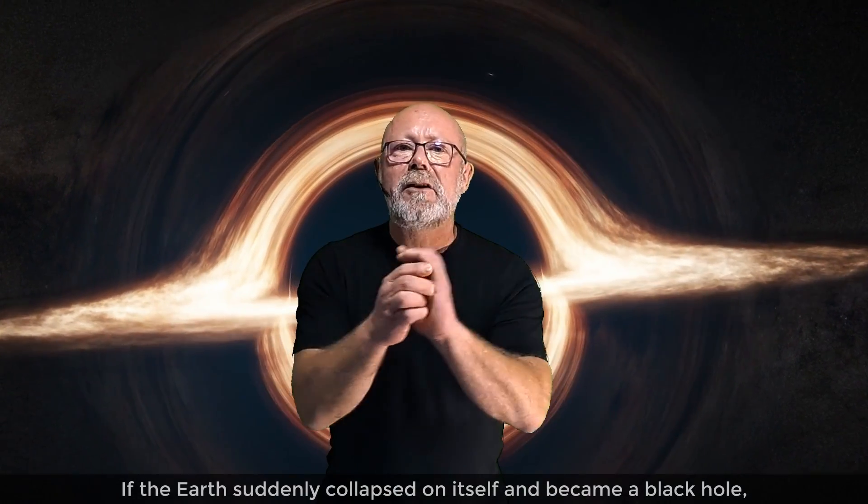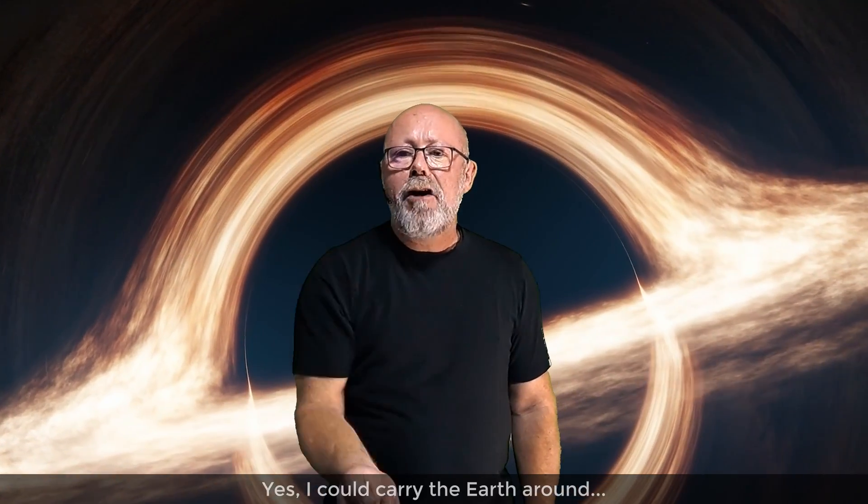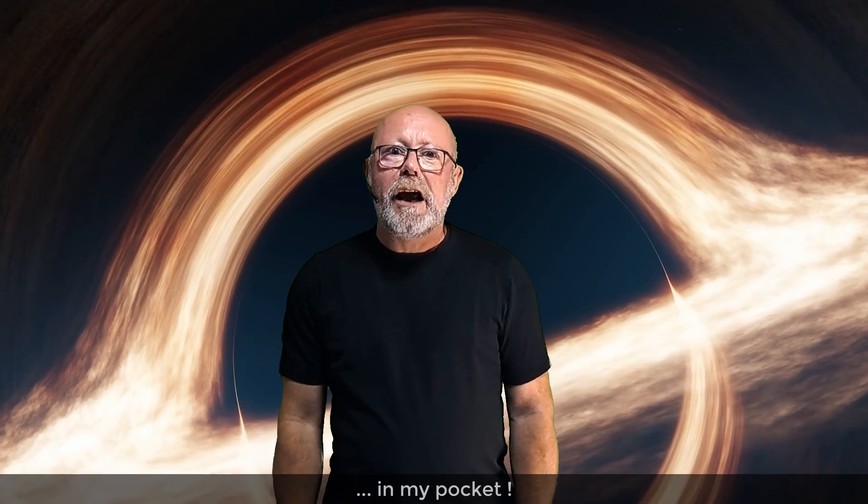If the Earth suddenly collapsed on itself and became a black hole, it would look like this. Yes, I could carry the Earth around in my pocket. How do I know that?